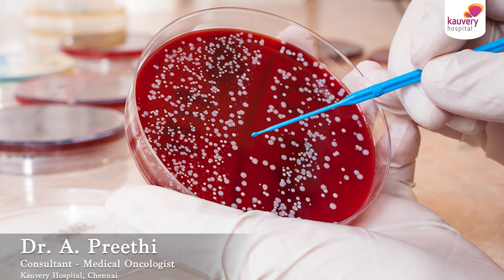Hi, this is Dr. Preeti, Consultant Medical Oncologist in Kaveri Hospitals, Chennai. Today's topic is immunotherapy in blood cancer.